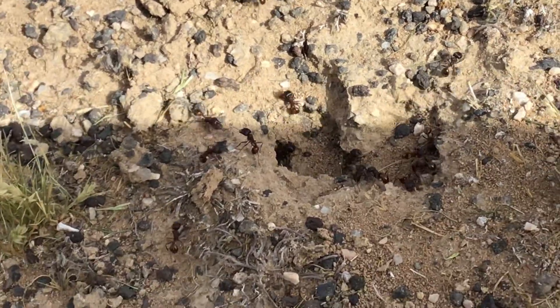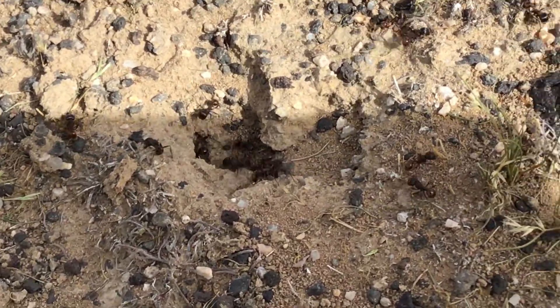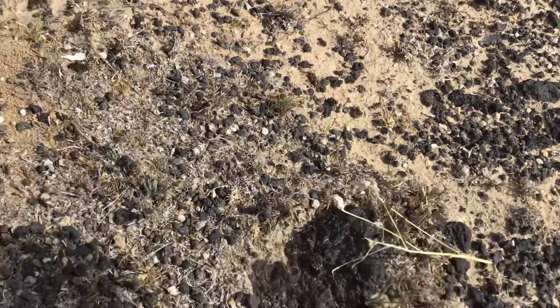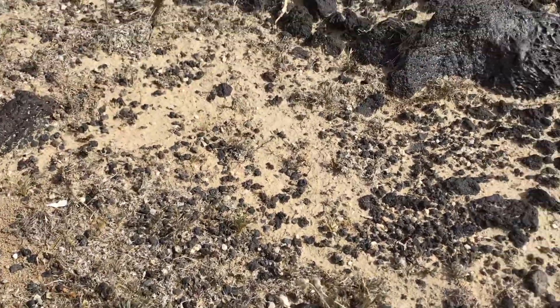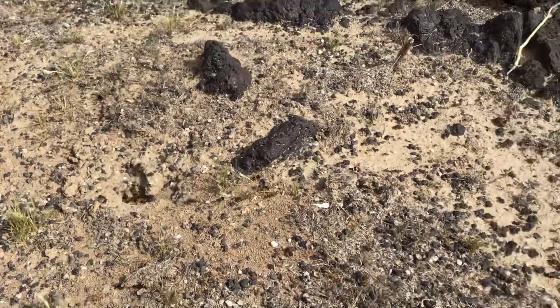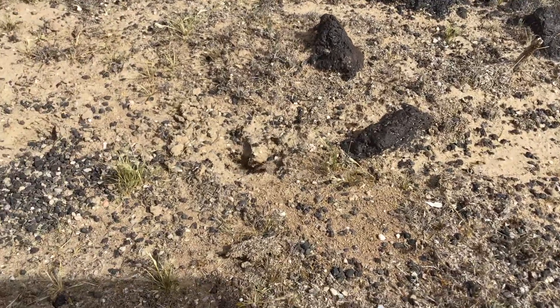There's a guard standing outside the colony, making sure everyone's safe, and their little trail goes out there somewhere. We've switched camps because there's a dust storm where we are, so we needed to move.